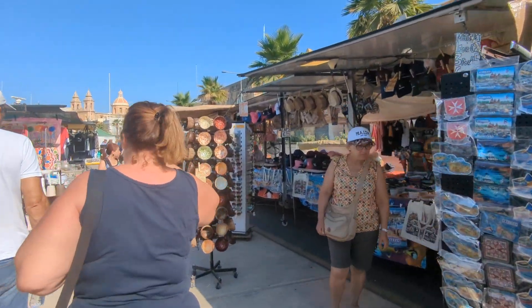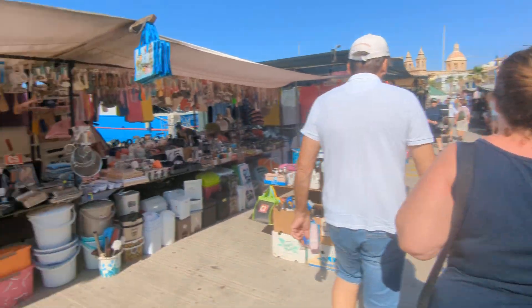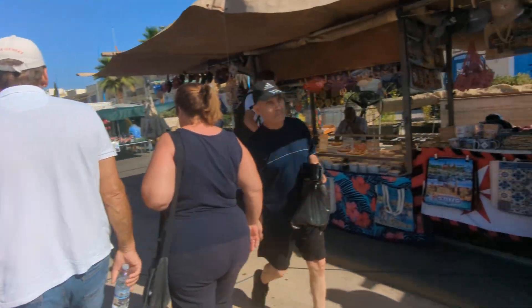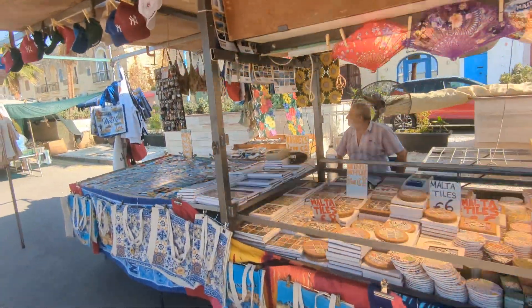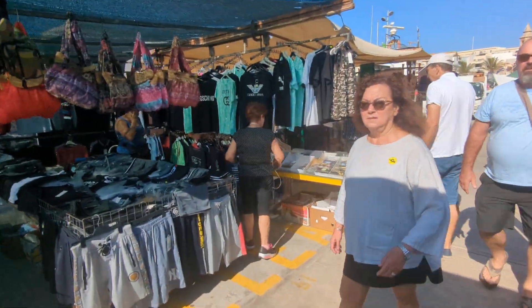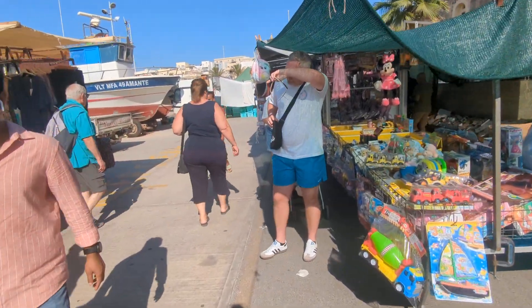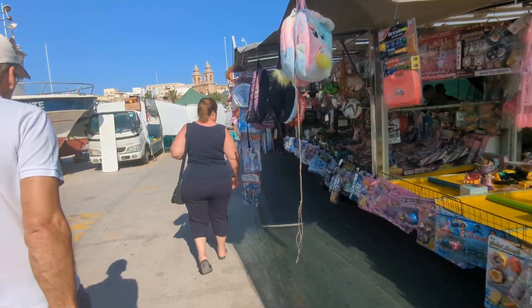Now I've covered these markets many times, and every time I come here it is getting wider and longer, and anything you need is at these markets. You need your souvenirs, just come to the market. You've forgotten something behind, come to the market. Hats, clothes, underwear, toys — keep the kids happy. I often say that you'll get every genuine imitation you can find at this market.